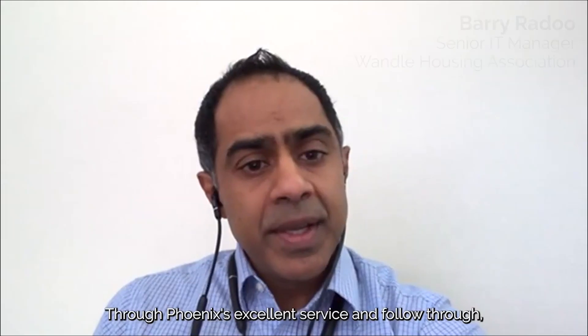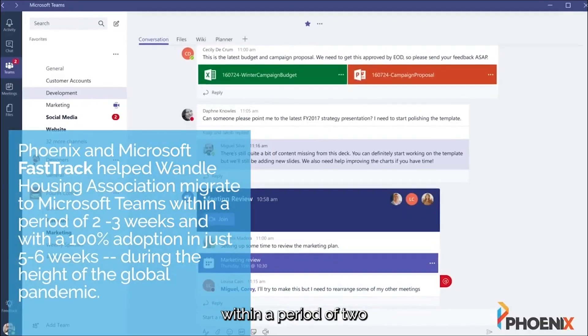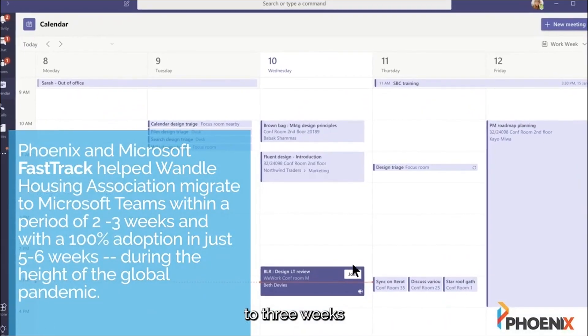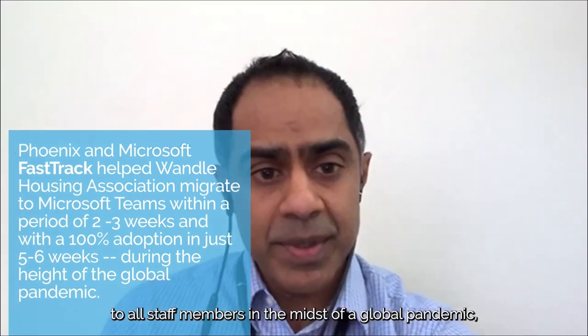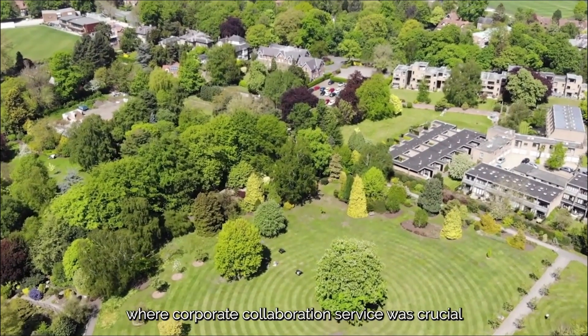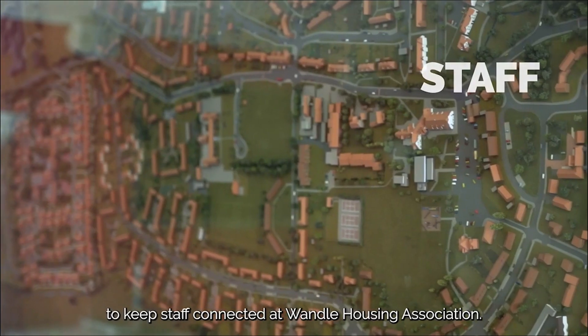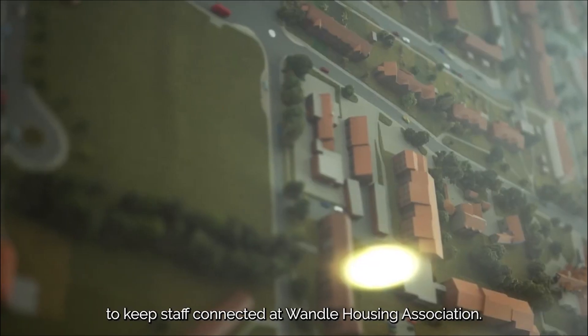Through Phoenix's excellent service and follow-through, we were able to seamlessly roll out a Microsoft Teams environment within a period of two to three weeks to all staff members in the midst of a global pandemic, where a corporate collaboration service was crucial to keep staff connected at Montal Housing Association.